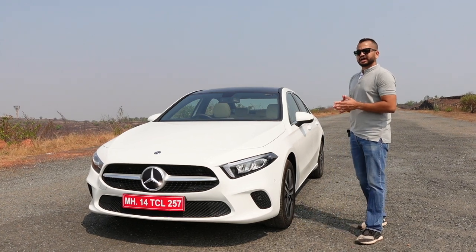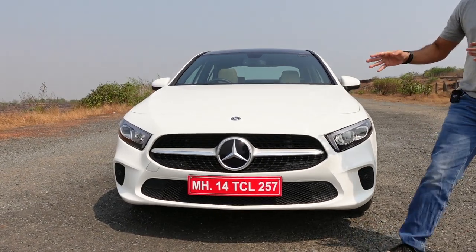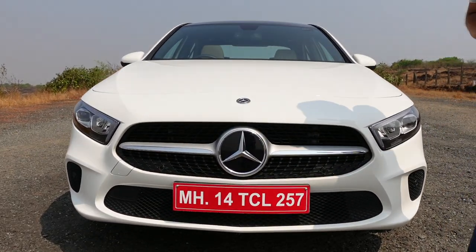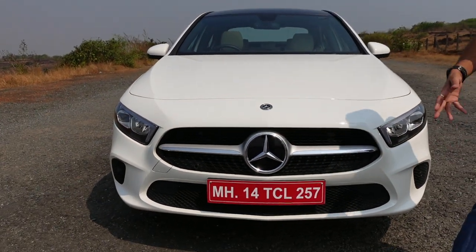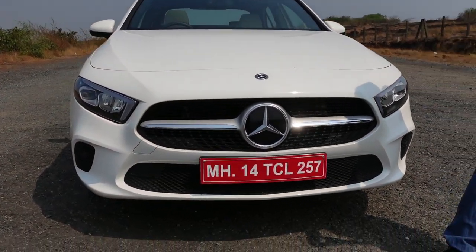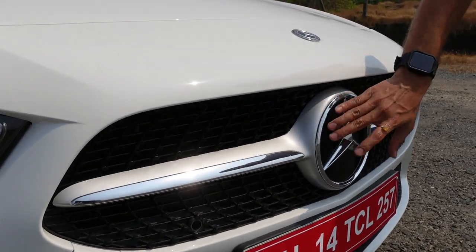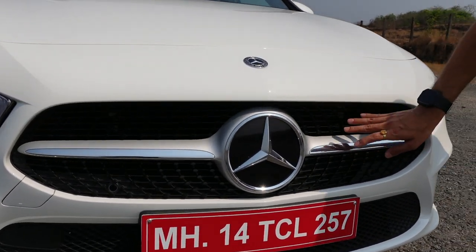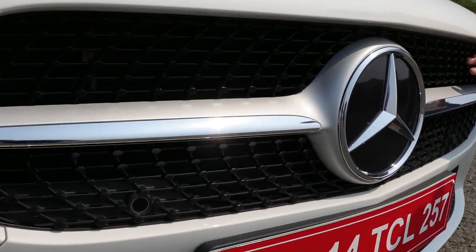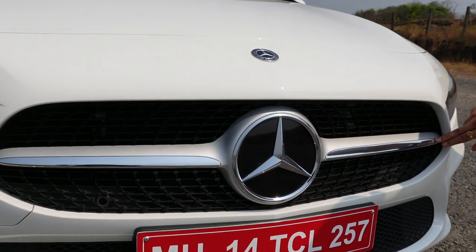At the front you will notice that, typical of Mercedes-Benz cars, you have a big three-pointed star on the grille section, flanked by silver accents. That star is simply massive in size. You can see the studded pattern on the grille section, but it is all black — you will not get any chrome elements there.